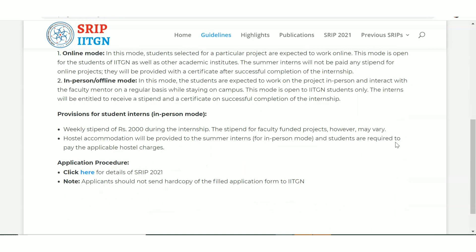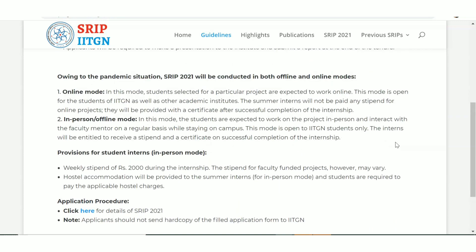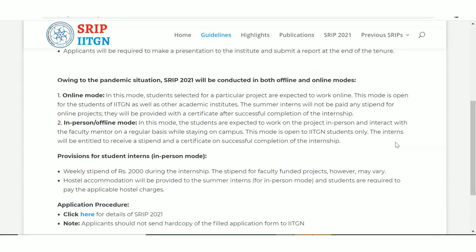There are two modes for the internship: online mode and offline mode. In online mode you can work from home and you will still receive a certificate, but you will not get the stipend. In offline or in-person mode, you have to go to the IIT location, work there, and you will receive the stipend. In both cases you will get a valid certificate.